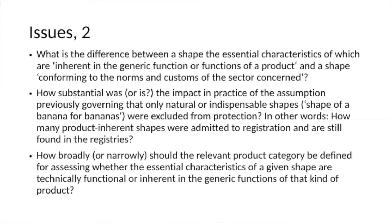We have two formulas that the Court of Justice uses. One is 'shapes inherent in the generic functions of a product,' which leads to a bar from protection under the first indent. Then we have the phrase 'shape conforming to the norms and customs of the sector concerned,' which only means that if a shape conforms to those norms and customs, it needs to acquire secondary meaning or distinctiveness in order to be protected — but it is not barred from protection. I ask myself: where is the difference between these two? If something conforms to the norms and customs of a particular product sector, isn't that normally always a shape showing essential features inherent in the generic functional functions of a product?